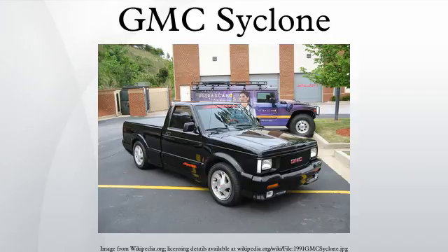At the time it was introduced, the Cyclone was the quickest stock pickup truck being produced in the world. Auto magazines compared its acceleration favorably to a variety of sports cars including the Corvette and, in a memorable comparison test in Car and Driver magazine, a Ferrari.